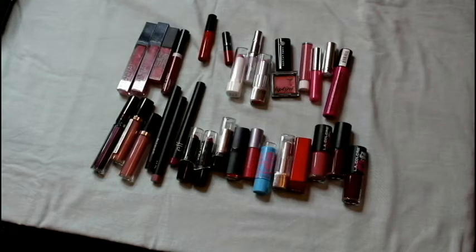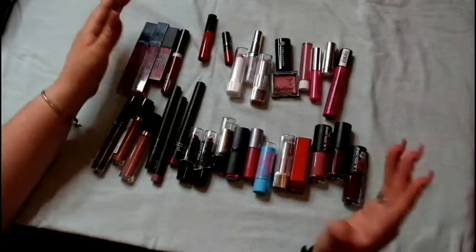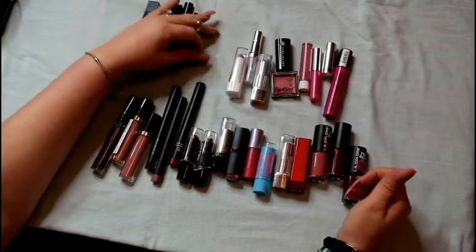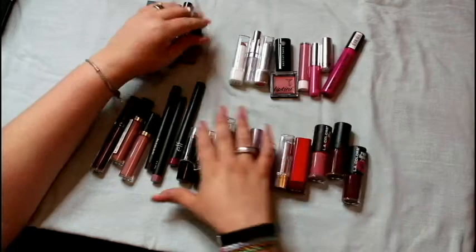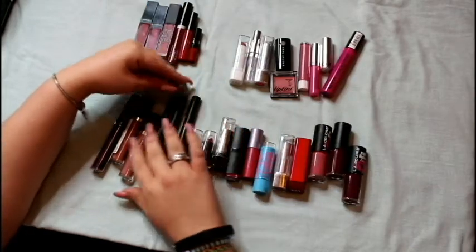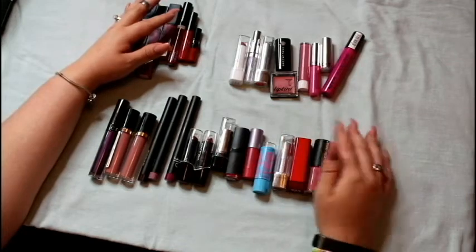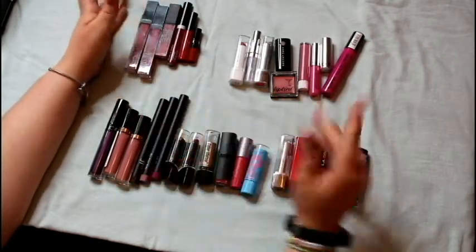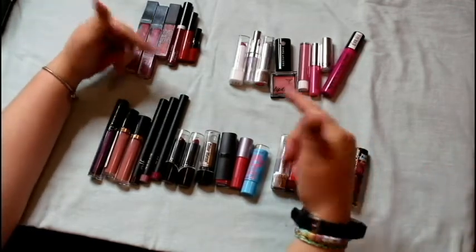Hey fam, what's up? It's Heaven, and we are back with the much-awaited lipstick purge. I've filmed this video a few times before and my children have stolen all the lipstick that I didn't want. But lucky me, I keep buying lipstick and I've got more stuff that I need to get rid of. So with that said, let's just jump right in.